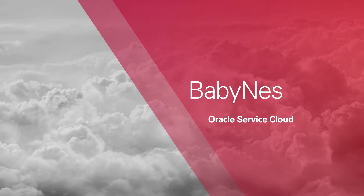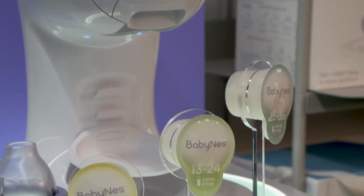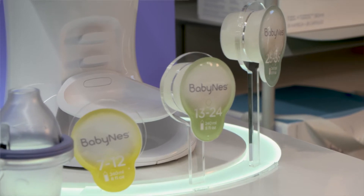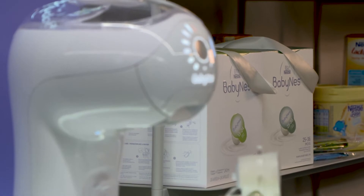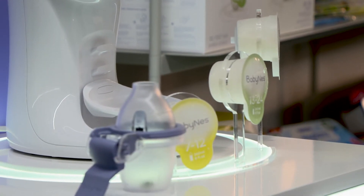The deployment of Oracle Service Cloud was very fast. BabyNess is a nutrition system for babies from their birth until three years of age. The BabyNess system consists of a high-tech machine and a range of single-serve capsules. They include evolving nutrition and will evolve with your child's needs. The machine ensures that the right amount of water is delivered for each capsule and will also heat the bottle to the desired temperature.